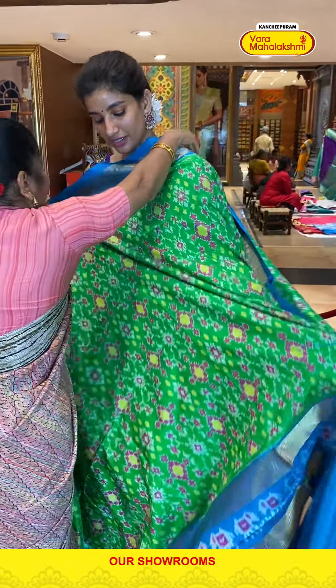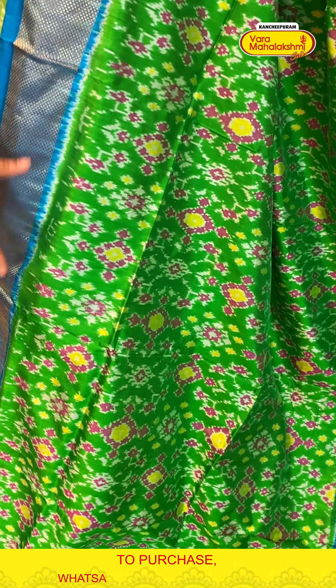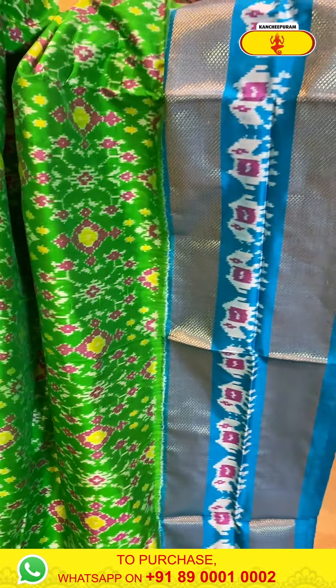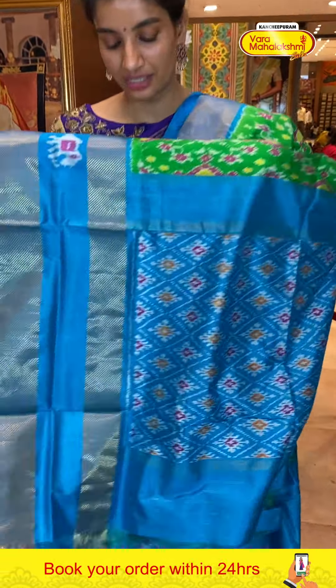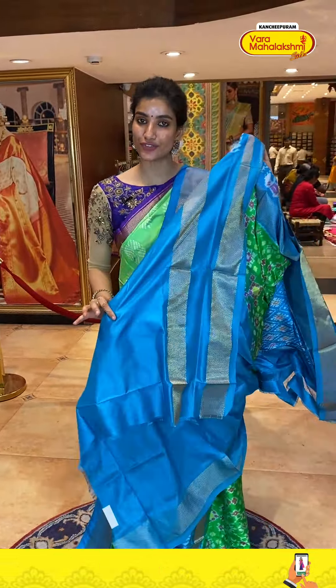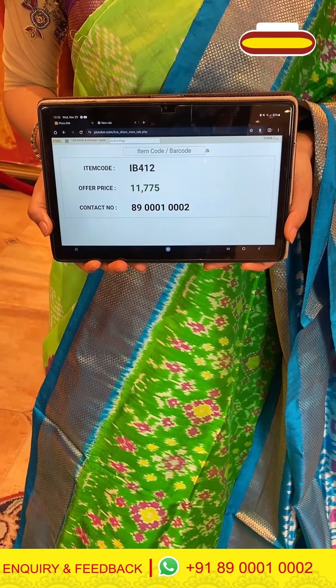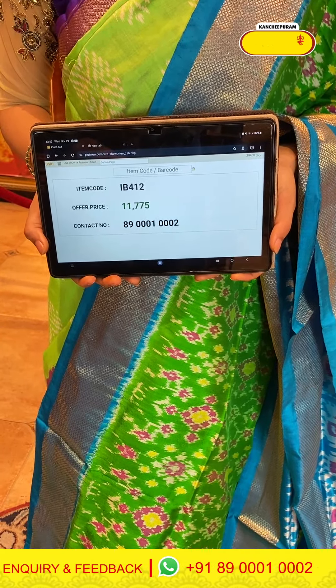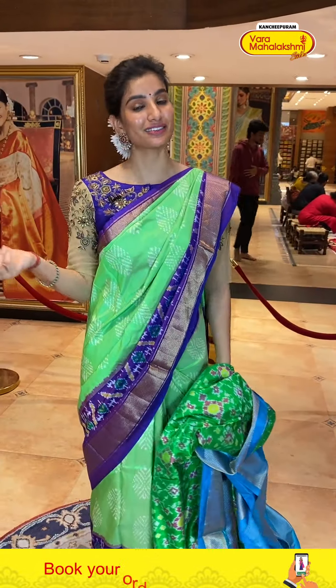Next saree — green color heavy ikat silk saree with sea green combination border. Heavy pink color floral ikat print waves on the body. Sea green border with elephant ikat waves. Very nice pallu and blouse. Code IB412, price ₹11,775. Click a screenshot and send to our number.